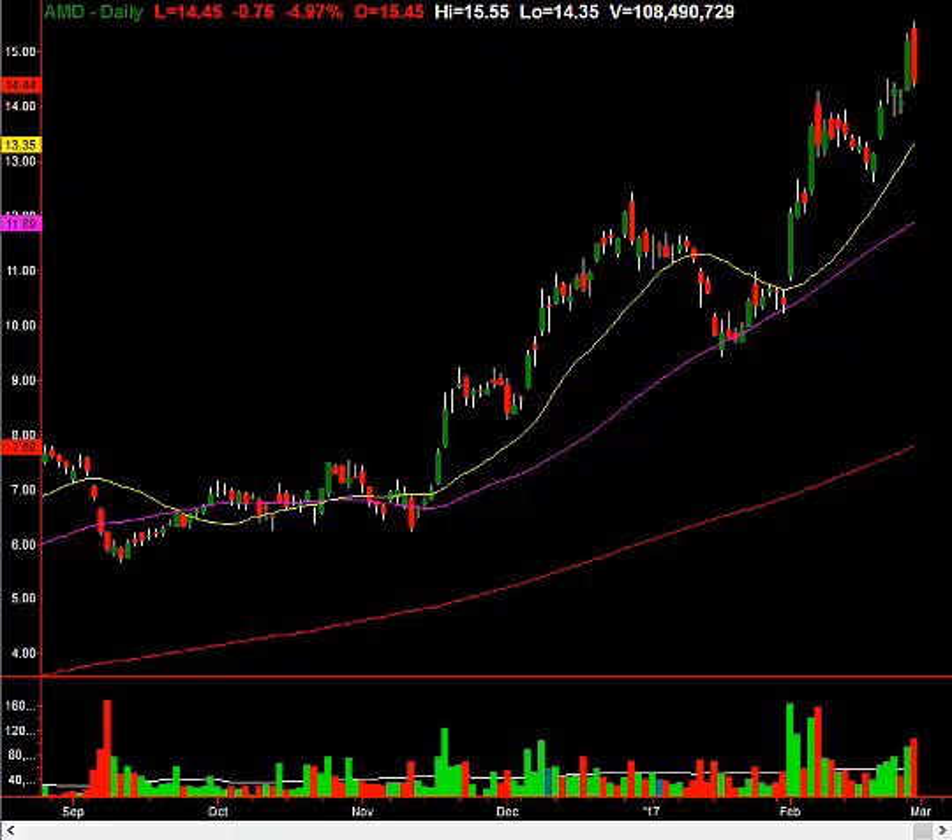First off, you can clearly see AMD's reversal today. Look at that engulfing candle, basically negating yesterday's up move. It gapped above the highs today and then curtailed itself, falling all the way basically to the lows from yesterday. What's so important about this is that I shorted it yesterday for a clear reason.